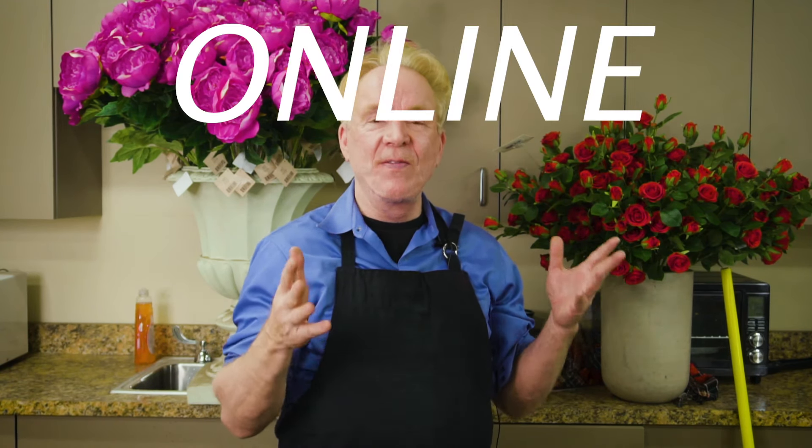Hi guys, I am here today to talk about online flower buying.